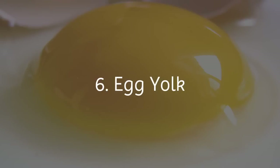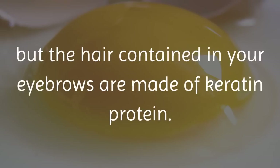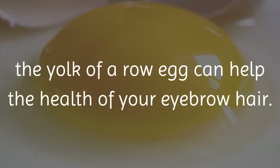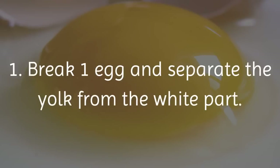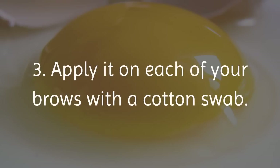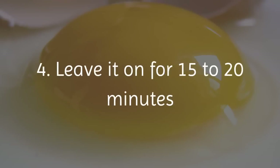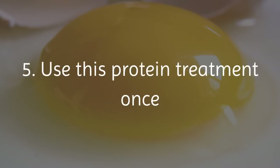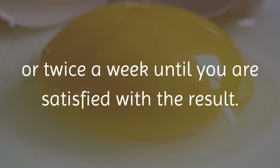6. Egg Yolk. You may not know this, but the hair contained in your eyebrows is made of keratin protein. As eggs are a great source of protein, the yolk of a raw egg can help the health of your eyebrow hair. 1. Break one egg and separate the yolk from the white part. 2. Beat the yolk until you get a thick, creamy consistency. 3. Apply it on each of your brows with a cotton swab. 4. Leave it on for 15 to 20 minutes and then wash it off with cold water. 5. Use this protein treatment once or twice a week until you are satisfied with the result.